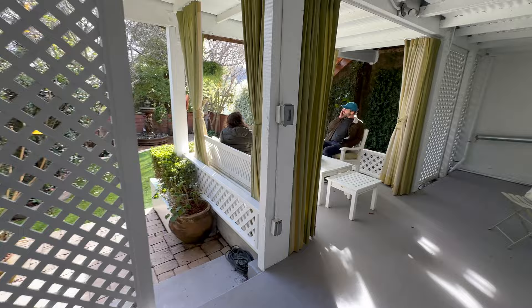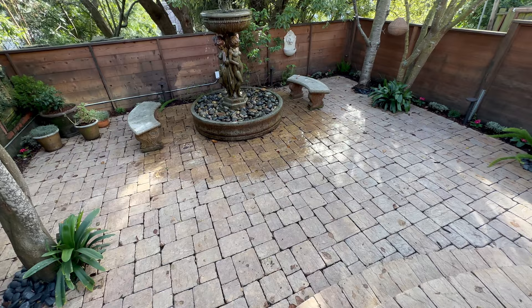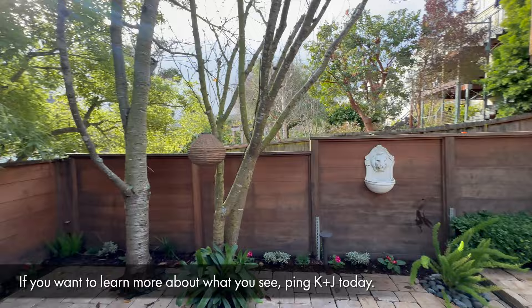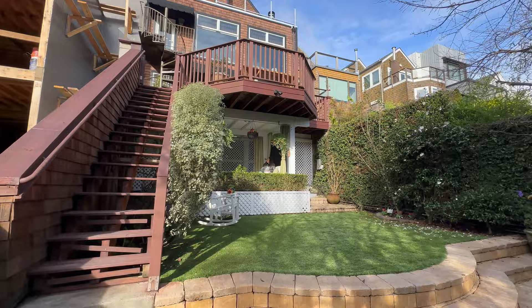Storage galore down here — workshop, yoga studio, who knows! So, a great house with Dan Handel over here at 3733 22nd Street. This is Kevin Ho walking you through. Be sure to like and subscribe, and thank you to Dan for letting us come through. We'll see you at the next one — take it easy!